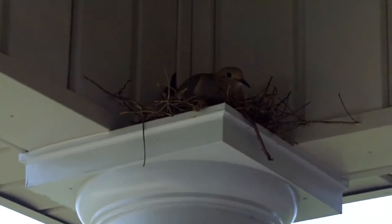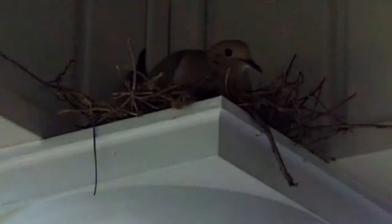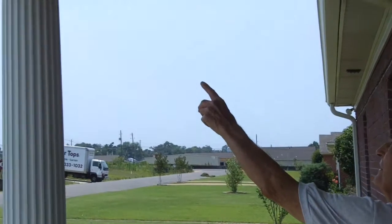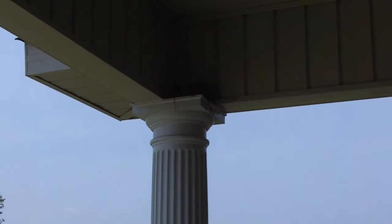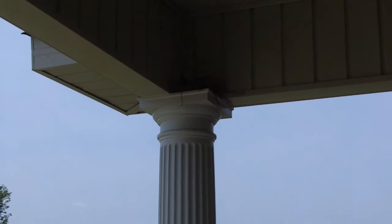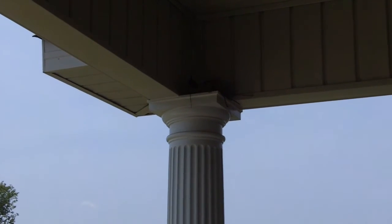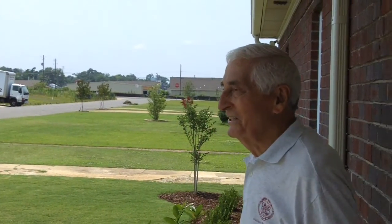Al Dupont has a dove here nested at his new home. There's a dove up there — isn't that something? Yeah, sure is. You're going to have some small doves up there in a few days, it looks like. That's just cute.